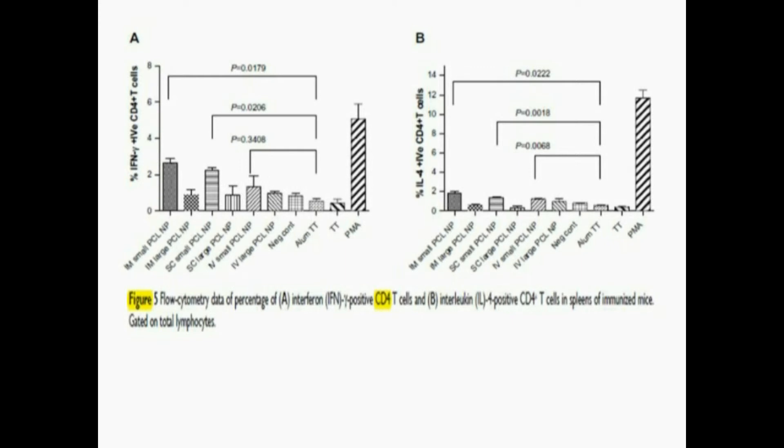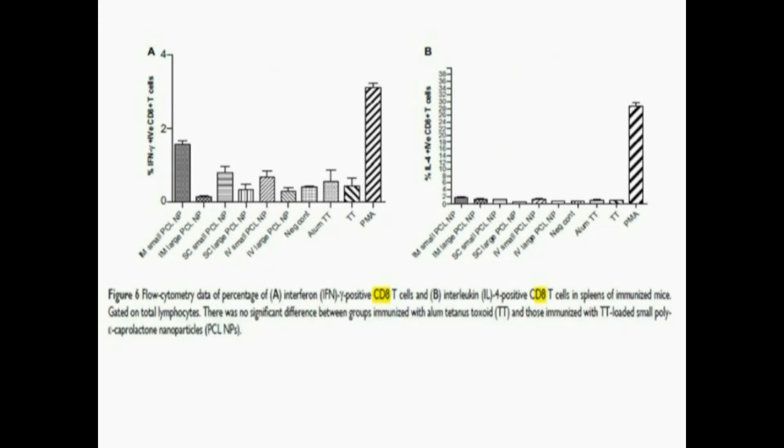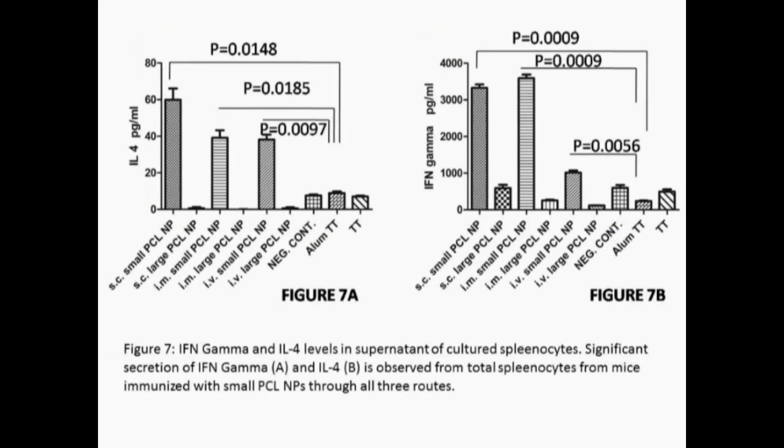Flow cytometry data for CD8 cytotoxic T-cells also showed a similar good response with the small polycaprolactone nanoparticle via intramuscular and subcutaneous injection. The Th1 bias leading to high interferon-gamma secretion was noted with this nanoparticle type. Figure 7 shows the interferon-gamma and IL-4 levels in the supernatant of cultured splenocytes separated after in vivo experiments in mice, demonstrating significant secretion of both cytokines.